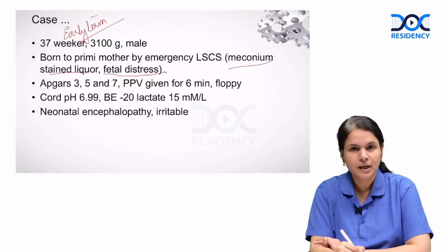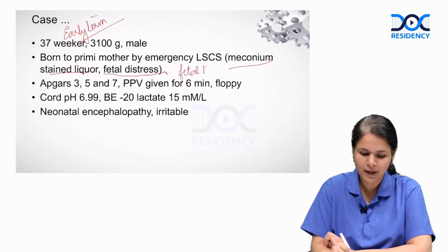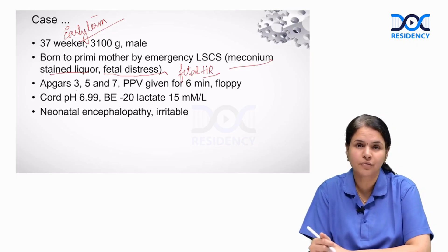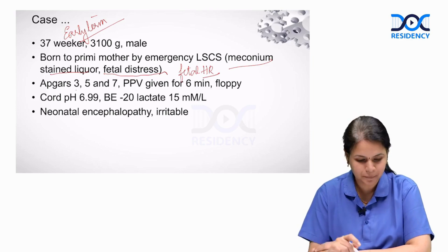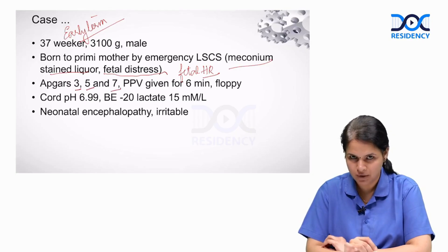Fetal distress indicates abnormalities in the fetal heart rate, either in the form of bradycardia or tachycardia or loss of fetal heart rate variability. All these indicate intrapartum hypoxia. The baby is born with Apgar scores of 3, 5, and 7 at 1, 5, and 10 minutes of life.